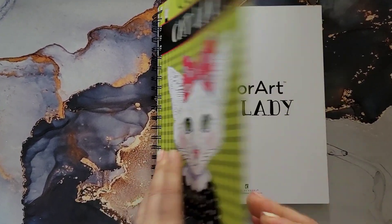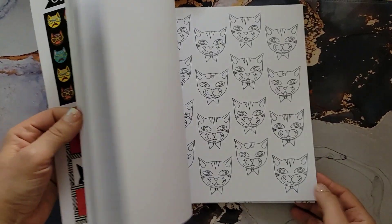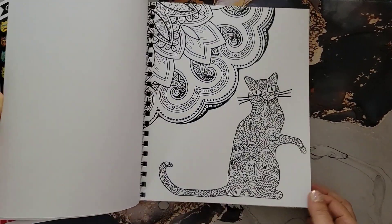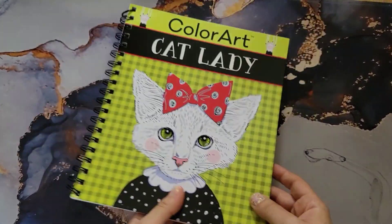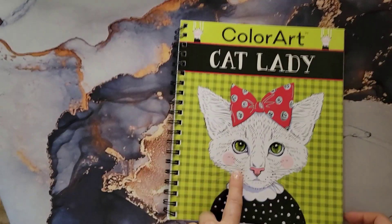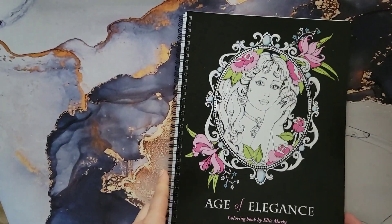This first one is called 'Cat Lady.' I don't think there's an author — it's basically one of those books full of clip art images, so there's not really an author. I got this one from Zoolily.